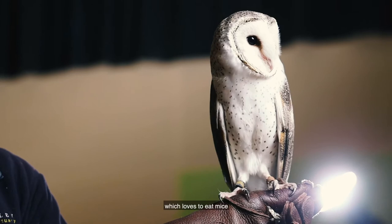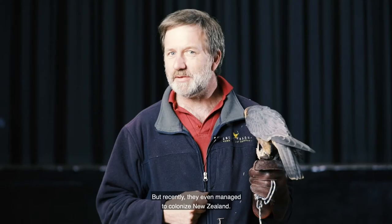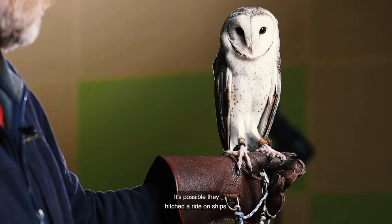Now the barn owl is a cosmopolitan species — that means it's found all over the world, except Antarctica. We used to say except Antarctica and New Zealand, but recently they even managed to colonise New Zealand. That's a heck of a long way to fly from Australia to New Zealand — it's possible they hitched a ride on ships. We're not completely sure, but they have turned up in New Zealand, so they're found all over the world now.